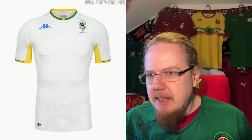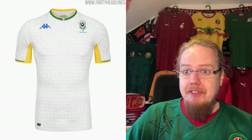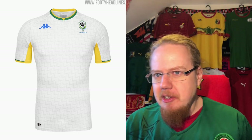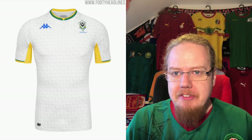The away jersey has a really nice collar and sleeve cuffs. It's not a bad jersey — the patterning is there — but the leopard gets lost in it. The colors are doing something for me, but I think I want to go six here.